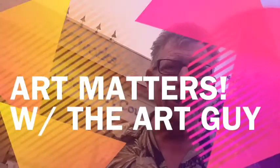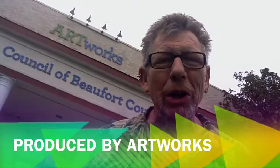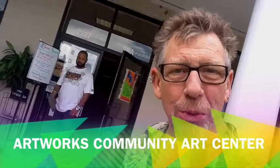Hi, I'm J.W. Rhone, the Art Guy, and today on Art Matters, we're going to look at a day in the life of artworks. So come on, let's go inside and check out this 12,000 square foot community art center.